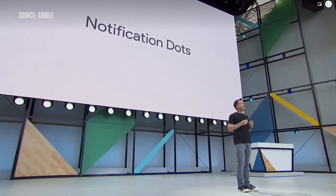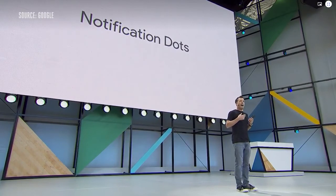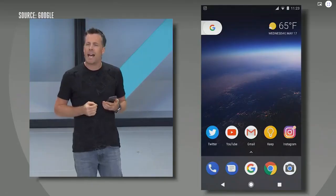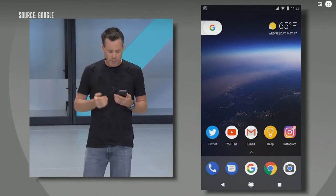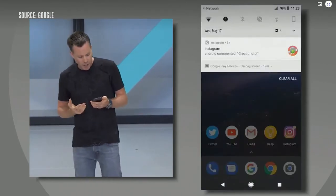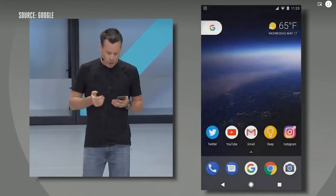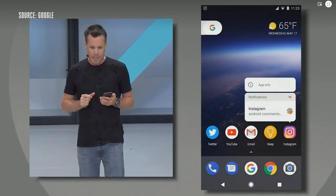In Android O, we're extending the reach of notifications with something we call notification dots. It's a new way for app developers to indicate that there's activity in their app. You'll notice the Instagram app icon has a dot in it, indicating there's a notification associated with the app. If I pull down the shade, sure enough, you can see the notification — in this case, someone commented on a photo I'm tagged in. What's really cool is I can long press the app icon and we now show the notification in place.